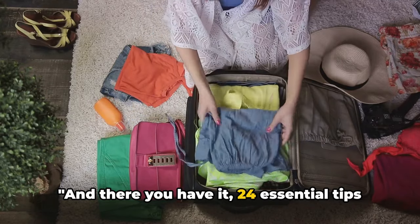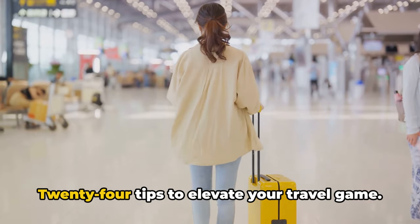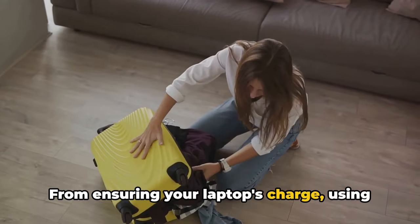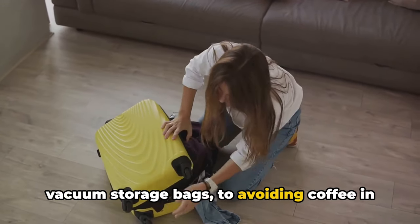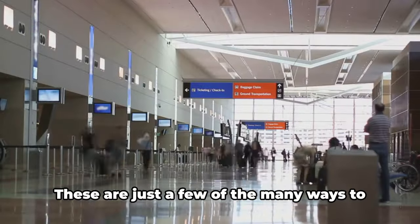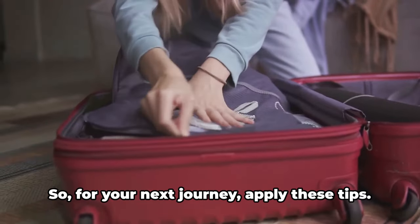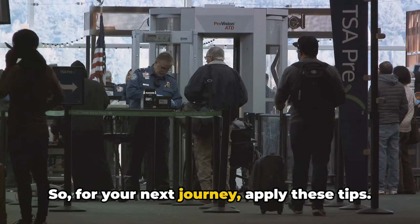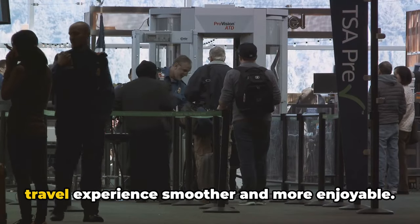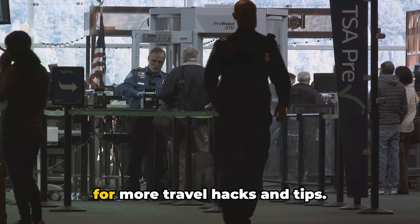And there you have it — 24 essential tips for your travel adventures. From ensuring your laptop is charged and using vacuum storage bags, to avoiding coffee in your luggage and using plastic shower caps for dirty shoes, these are just a few of the many ways to pack efficiently and breeze through airport security. For your next journey, apply these tips — efficient packing and navigating airport security can make your travel experience smoother and more enjoyable. Safe travels, and don't forget to subscribe for more travel hacks and tips.